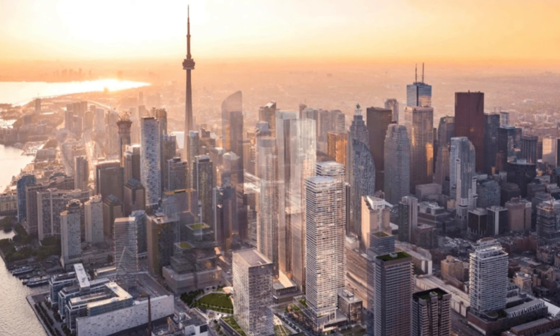Toronto's skyline is set for dynamic growth. In a few years from now, Toronto's skyline is going to look something like this — there are going to be more super tall condo towers and less low to mid-rise condo buildings.